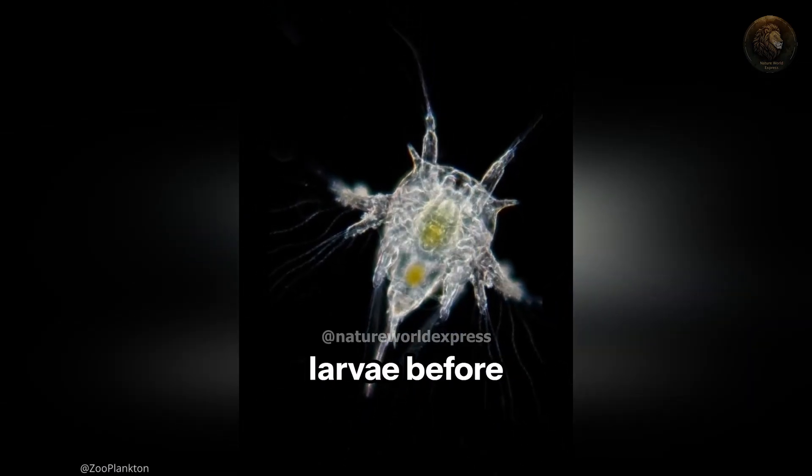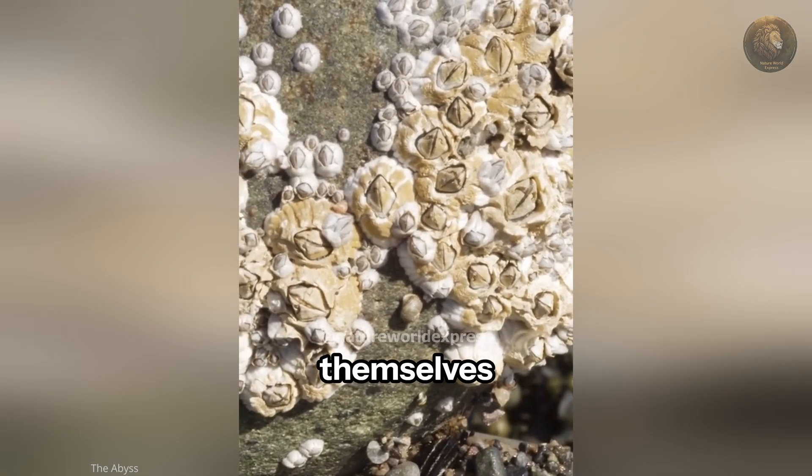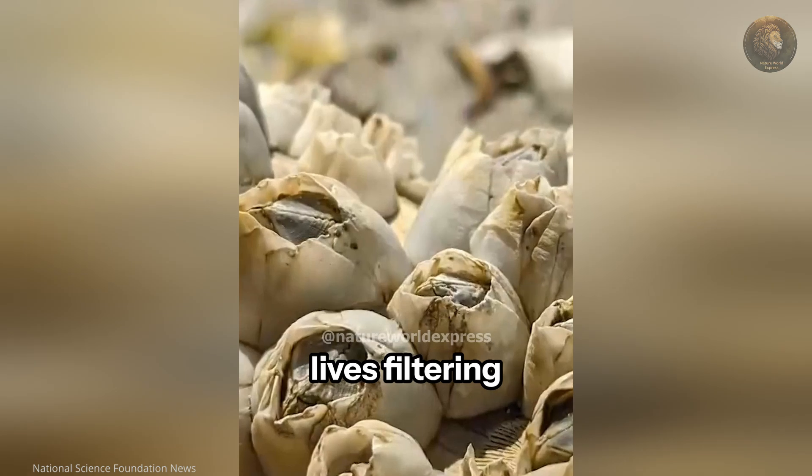Barnacles start life as drifting larvae before transforming into their adult form. Once settled, they cement themselves in place and spend their lives filtering plankton from the water.